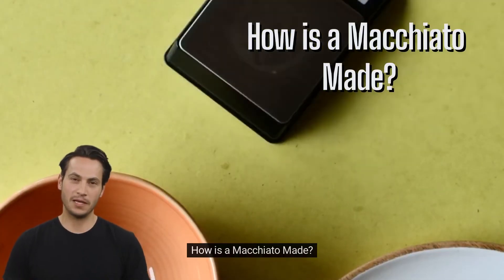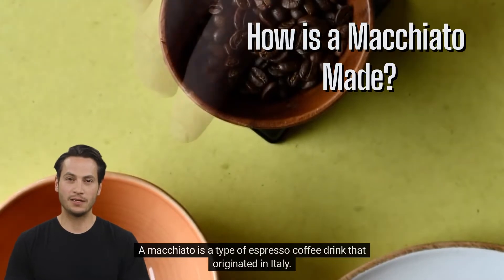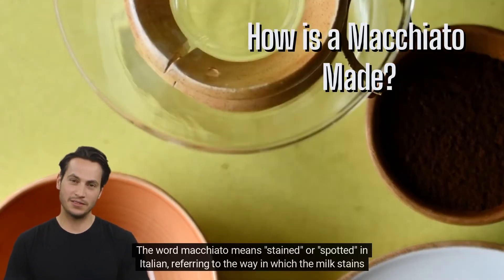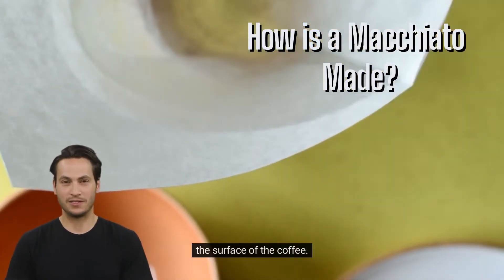How is a macchiato made? A macchiato is a type of espresso coffee drink that originated in Italy. The word macchiato means 'stained' or 'spotted' in Italian, referring to the way in which the milk stains the surface of the coffee.